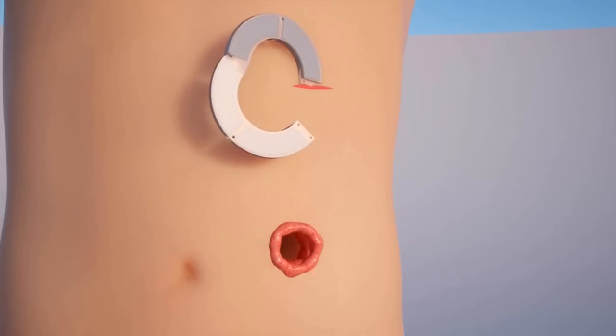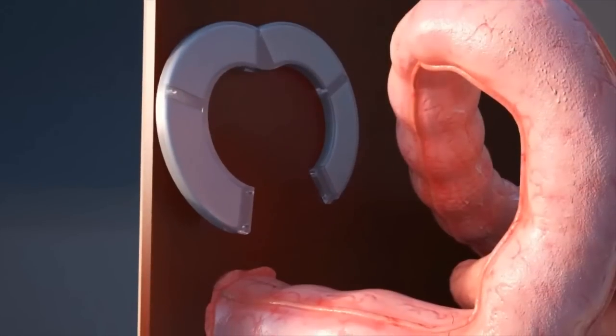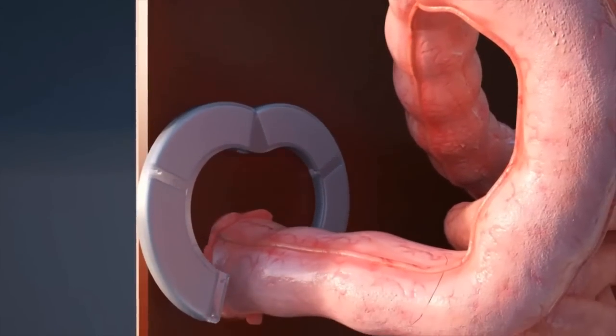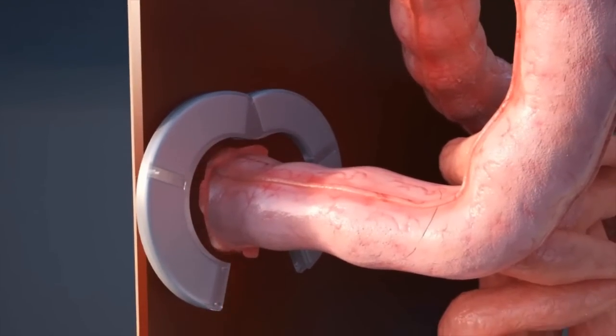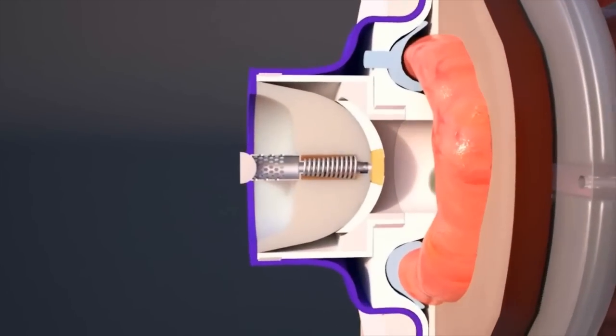The innovation has also been designed to incorporate multiple safety and effectiveness features, including a magnetic implant, in order to provide a reliable and concealed mechanism which prevents leakage and maintains an infection-free site for the user. I believe we are going to have a better quality of life in the future for our children.